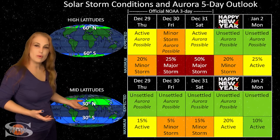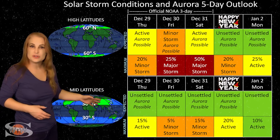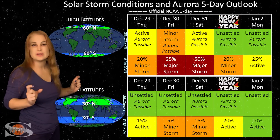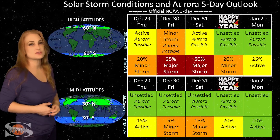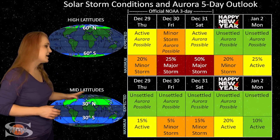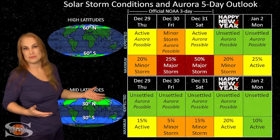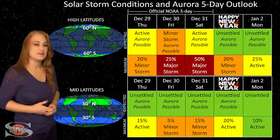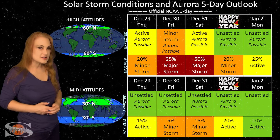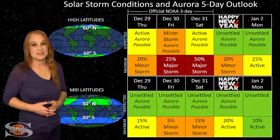Mid-latitudes, it's not quite so strong — we're expecting unsettled to possibly active conditions, but we do have up to about a 10% to 15% chance of minor storm levels. This won't last very long if we get up to storm levels, so aurora is going to be a lot more sporadic down at mid-latitudes. But if you're dedicated, it might be worth the chase, especially because it's the holidays — a wonderful time to celebrate the new year. Remember, the moon is going to be a bit on the bright side, so that could be a little bit of an issue. But luckily, we do have lots of chances in store.